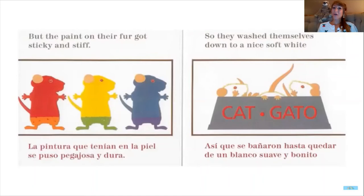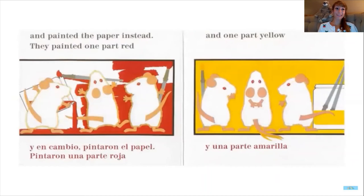But the paint on their fur got sticky and stiff, so they washed themselves down to a nice soft white. Oh my word, my students, do you see what they're washing in? It says C-A-T on it — that stands for cat. They're washing themselves in the cat bowl!